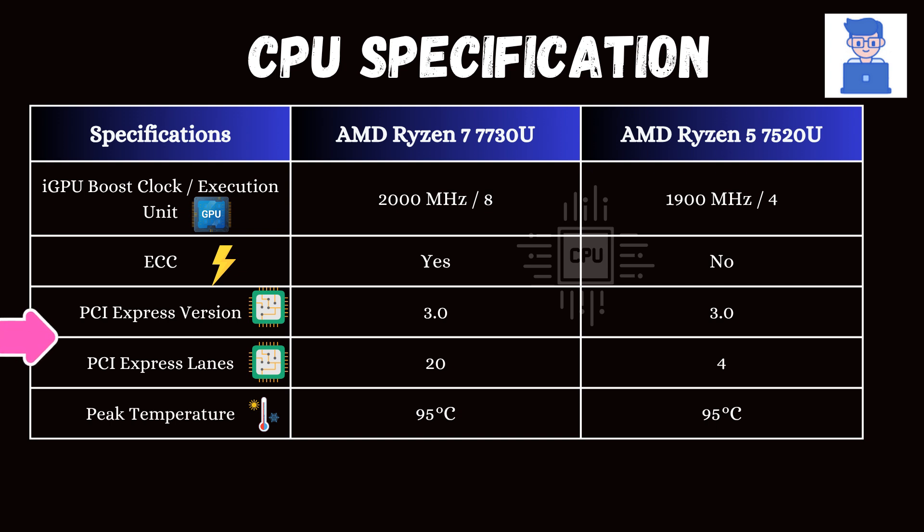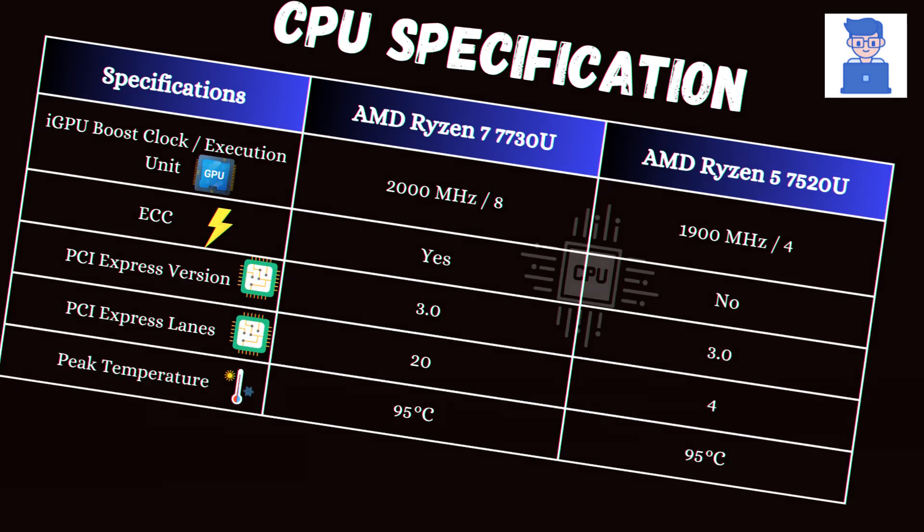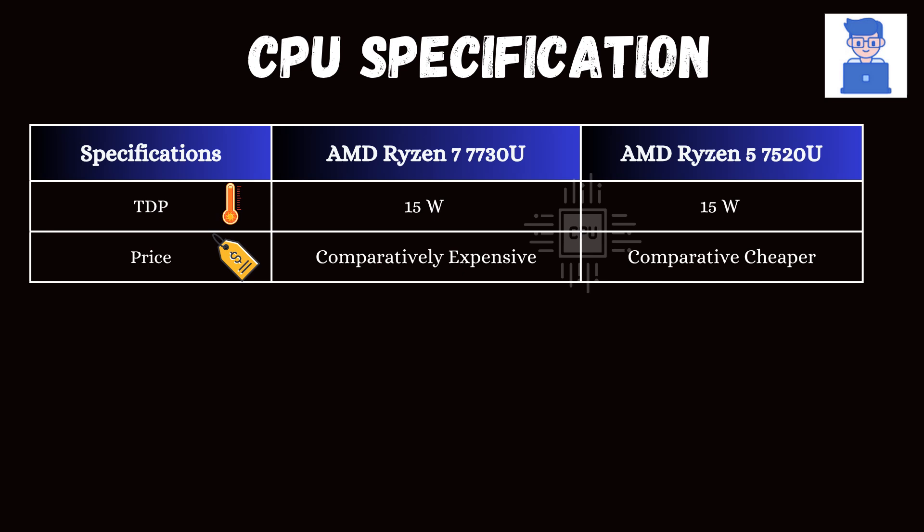Both support PCIe version 3, but the number of PCIe lanes supported is greater for the Ryzen 7. Having more lanes increases total bandwidth and provides better device allocation. You can see that the TDP of both processors is 15W, so both consume less power due to their low wattage.